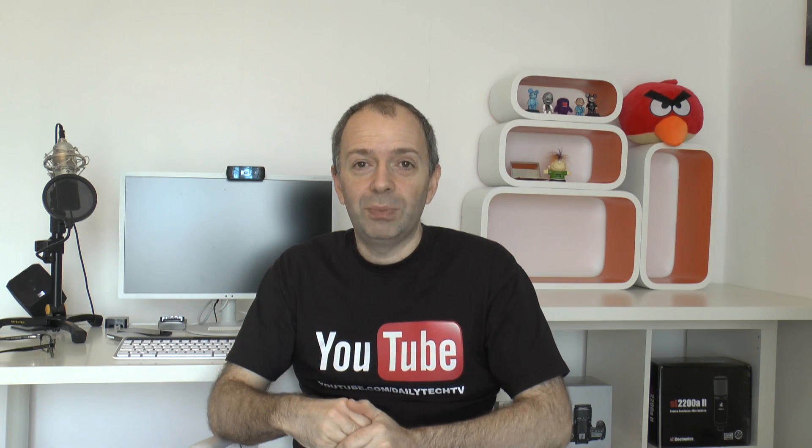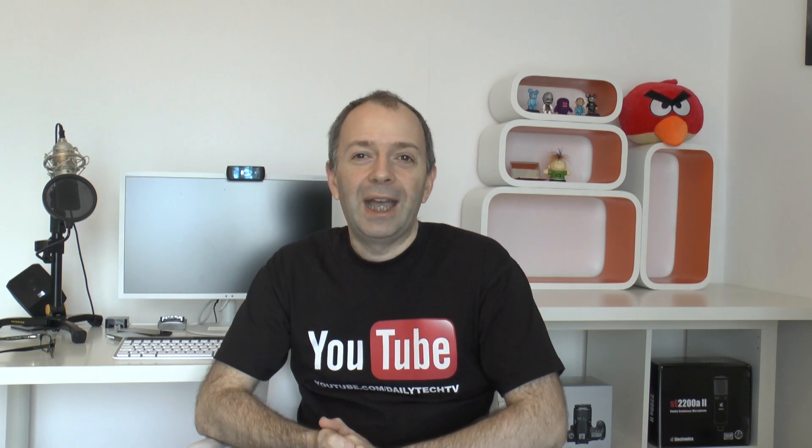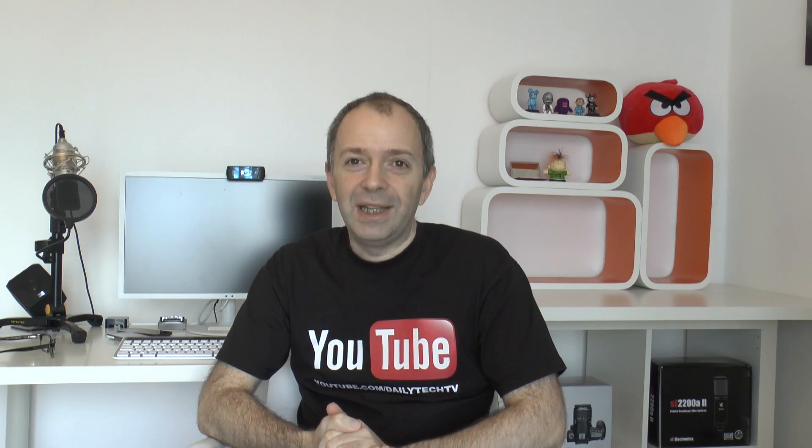Great question — brilliant question, in fact, I love that one. If you've got any new questions, leave them in the comments below. Please hit the like button, subscribe, and check out the Geekanoids channel as well — that's my main channel. I'll see you all in the next video.